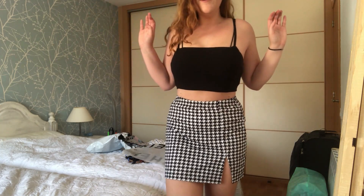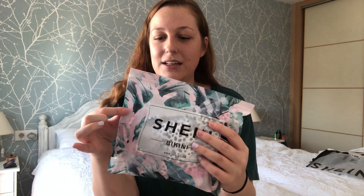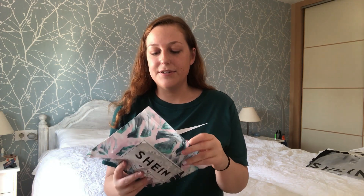The last two items are swimwear. I was hesitant to buy swimwear because I'd been told Shein and other shops take a while to arrive, and I was worried they'd arrive at the end of summer. But they've arrived with great timing! One is a bikini and one is a full swimsuit.